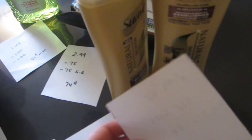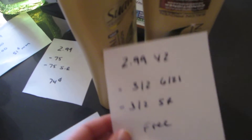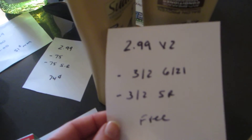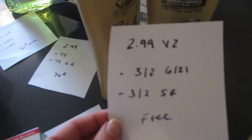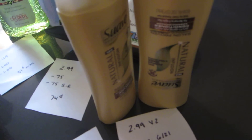The Suave shampoo and conditioner are $2.99 each. If you purchase two of them, you're able to use the $3 off of 2 coupon from today's paper, and there is a $3 off of 2 ShopRite e-coupon. So it's completely free.